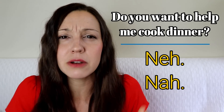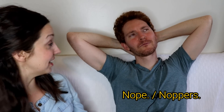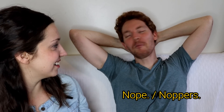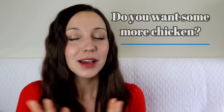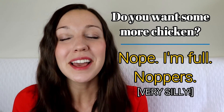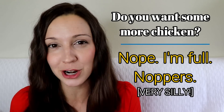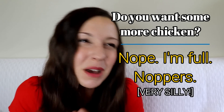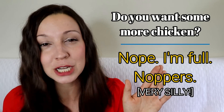'Do you want some more chicken?' — 'Nope.' 'Do you want some more broccoli?' — 'Nope-ers.' Let's imagine you're sitting at the dinner table and someone offers you more chicken but you're full. You might say, 'Nope, I've had enough' or 'Nope, I'm full.' If you want to use this in a slang, joking way, you might say 'nope-ers.' This is pretty casual and only used when you want to be funny — you might hear it in TV shows or movies.